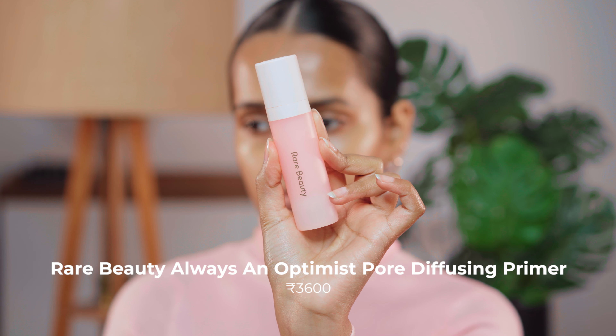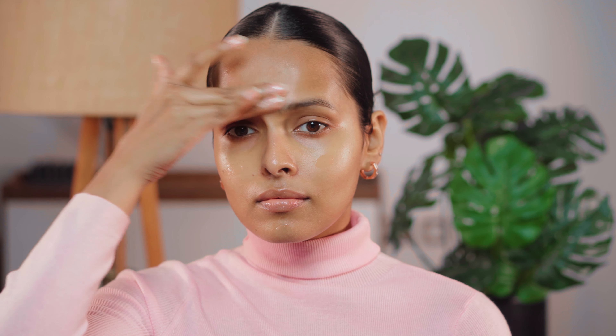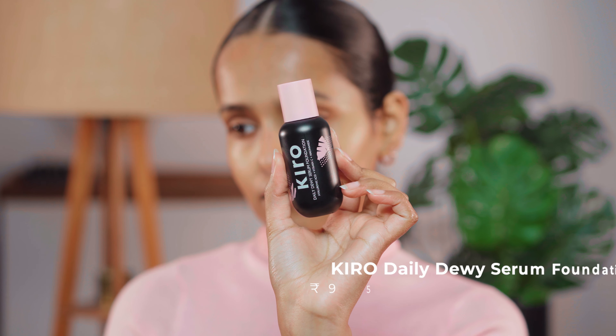Then I'm going to use the Rare Beauty Always An Optimist Pore Diffusing Primer. This and Smashbox are the only pore-diffusing primers I trust during winters. I don't like stuff that feels too silicone-y — this feels hydrating and also does the job, it prevents creasing. Then I have the Kiro Daily Dewy Serum Foundation.